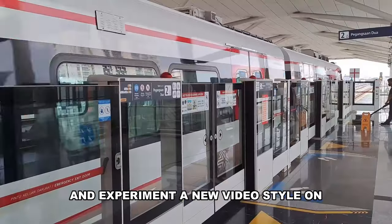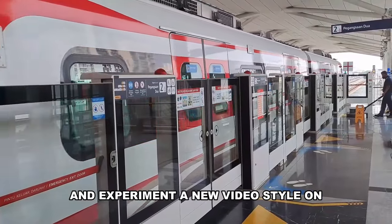I got a lot of videos of Klapa Gading that I want to quickly use and experiment with a new video style on.